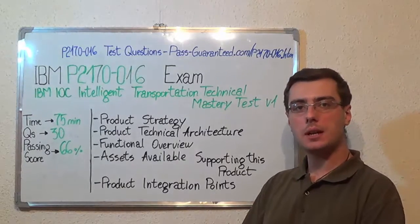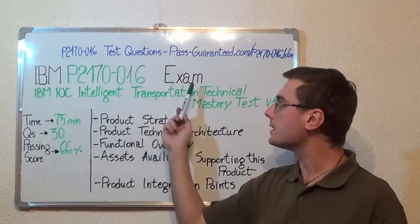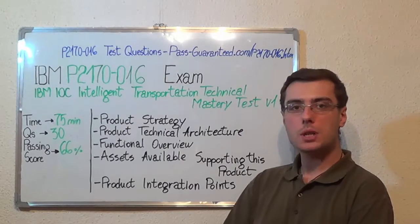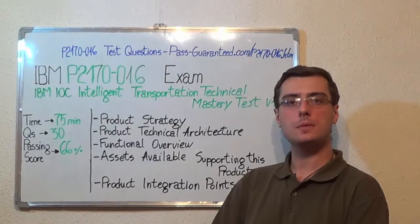You can visit passguarantee.com and successfully pass the IBM P2170-016 exam. Go to Pass Guarantee and get the P2170-016, which covers all these exam topics. Thank you very much for watching.